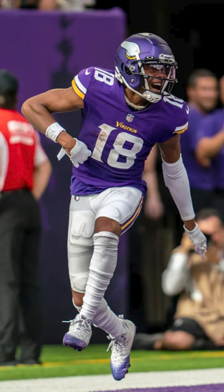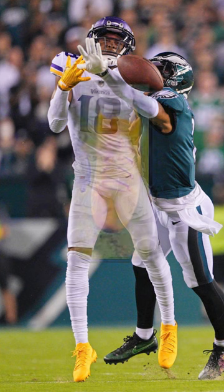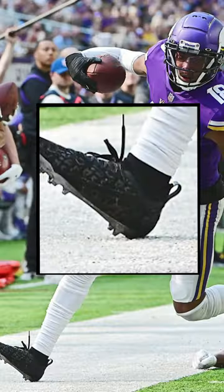For week one, he wore a nice, simple pair of the brand new 2022 Under Armour Spotlight in a white and purple colorway. For week two, he brought back the older Under Armour Spotlight from 2020 in an all-yellow suede colorway. For week three, he wore the same model, but this time in black suede.